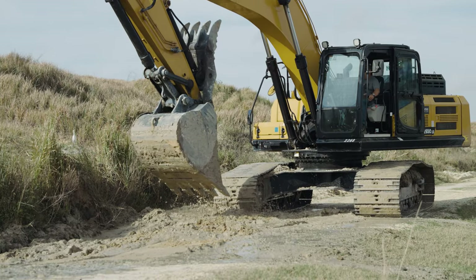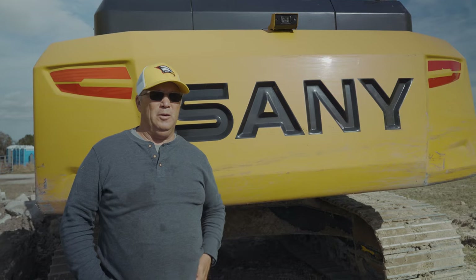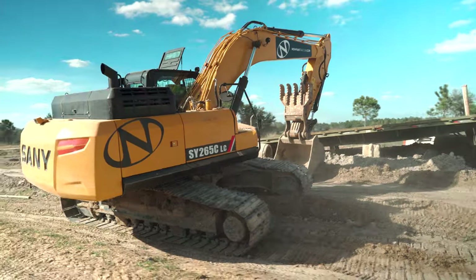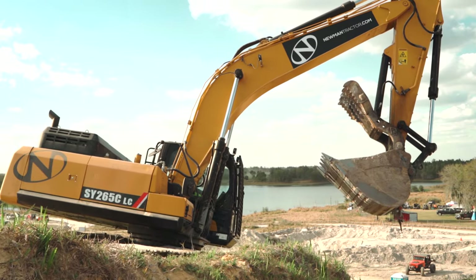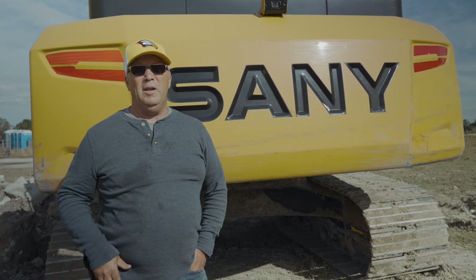I've had the privilege since 2016 to work with Newman Tractor here in Bartow. They treat you like family. If you have a problem, they go out of their way to make sure they get it taken care of. I've been really happy with Newman Tractor not just as a sponsor here at Jeepin' with Judd, but personally using their equipment and their services.